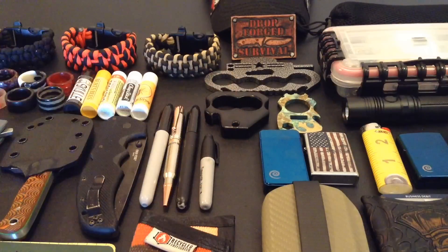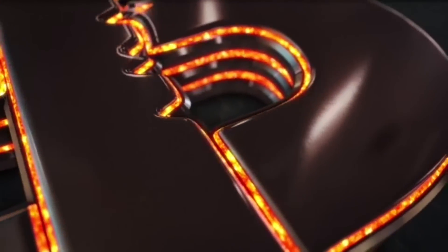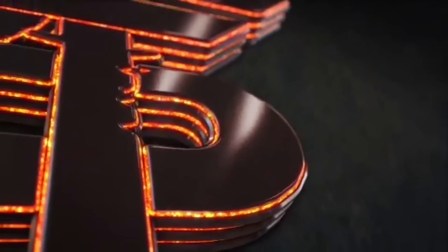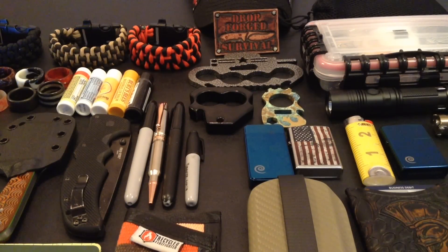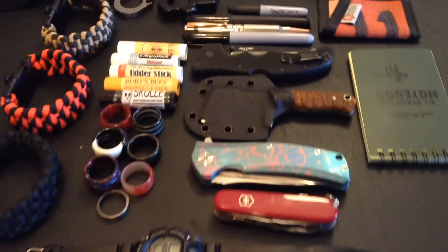Hello YouTube, it is Chris here and what you see before you is a lot of EDC. So stick with me as we explore my favorite EDC or everyday carry items. Welcome back everybody, thank you for sticking with me and in today's episode we are going to be going over my everyday carry. A lot of things have changed and I've rotated a lot of things out, and not even all of it's in frame — we're going to get a shot of that real quick — these are some of my absolute favorite EDC items that I rotate pretty constantly.